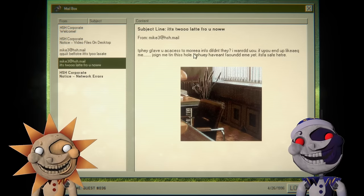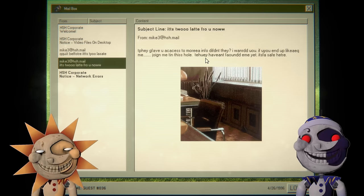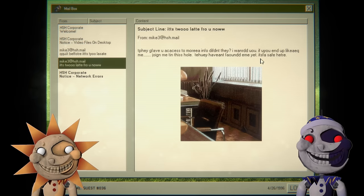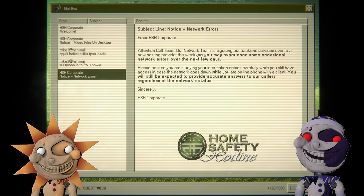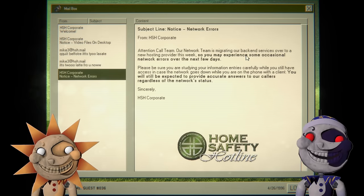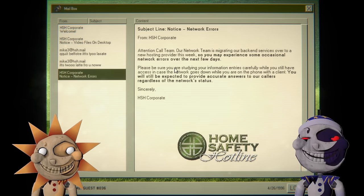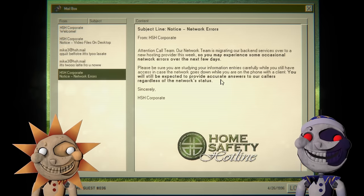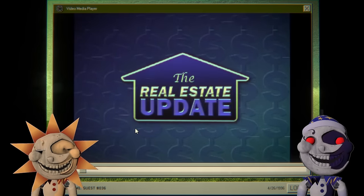60%! What did we get wrong? I thought we did pretty well. They gave you access to more info. 'I warned you — if you end up like me, join me in this hole. They haven't found me yet, it's safe.' Network errors: attention call team — our network team is migrating back-end services to a new hosting provider this week, so you may experience occasional network errors. You will still be expected to provide accurate answers regardless of network status.